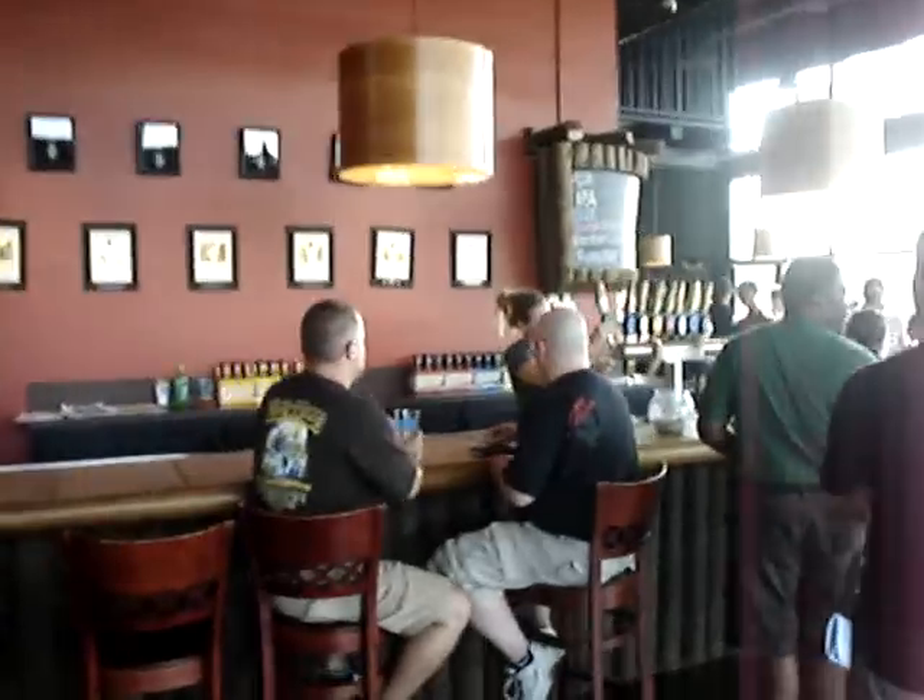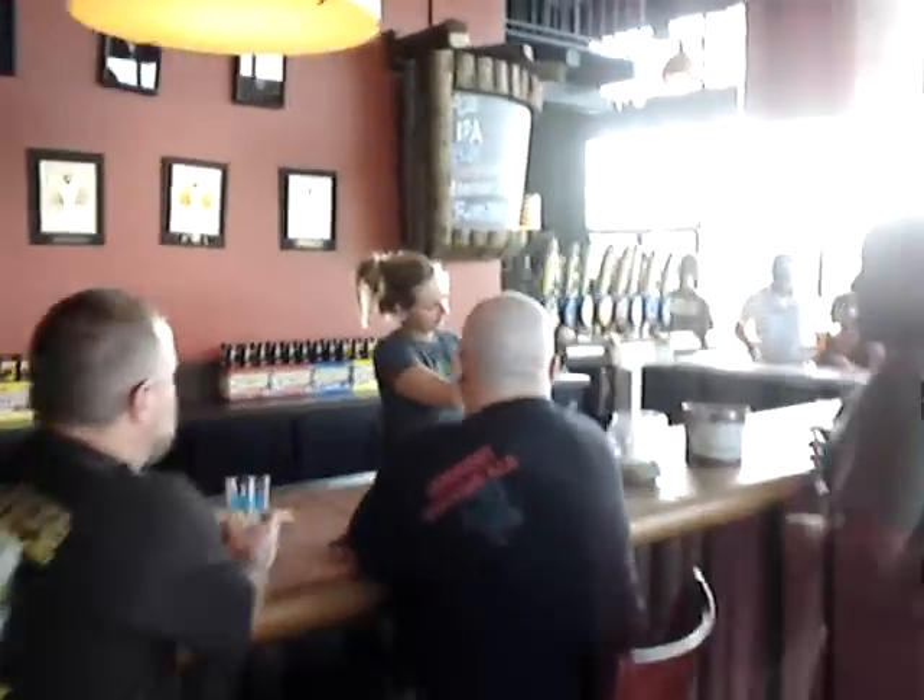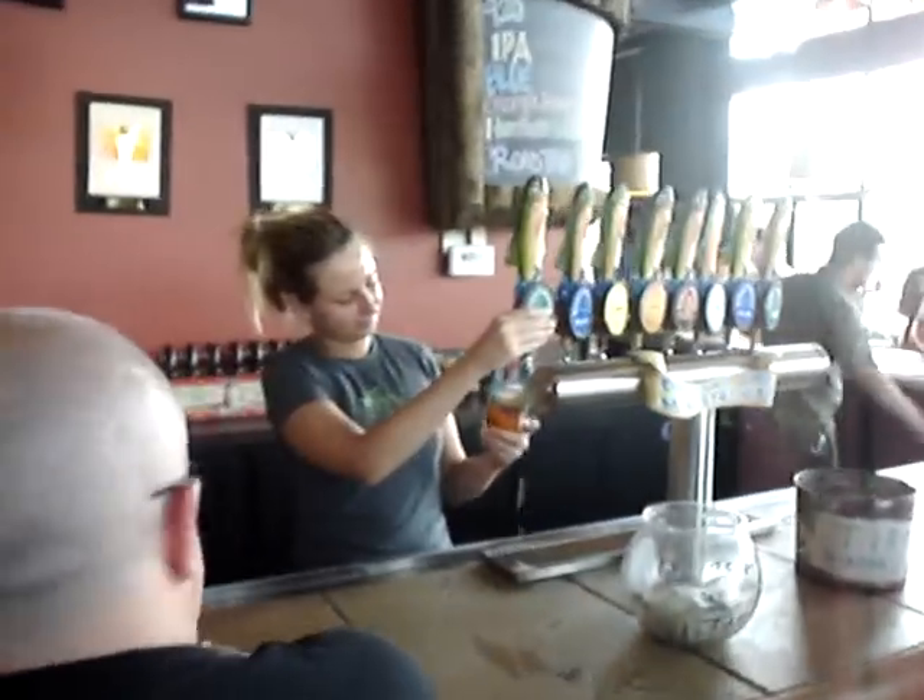You start here, you have some beers up at the front. And here is one of the brewers, Nick, who's going to walk us through the brewery in three minutes. Alright, go Nick.